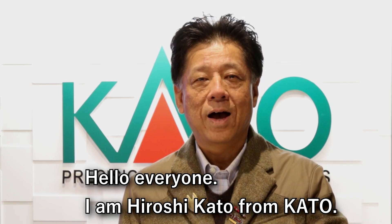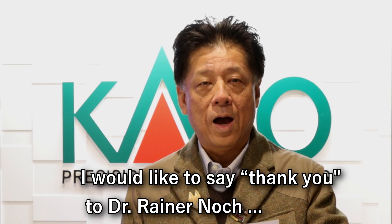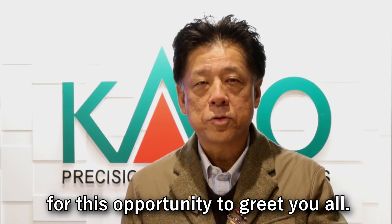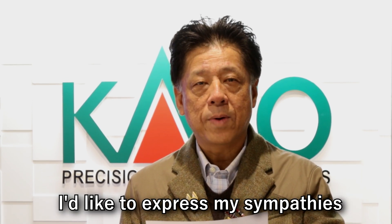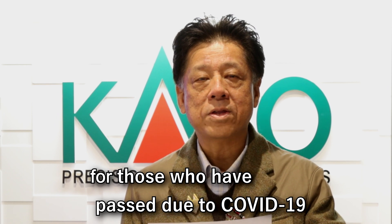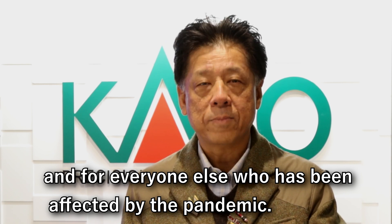Hello everyone, I am Hiroshi Kato from Kato. I would like to say thank you to Dr. Reiner Nock for this opportunity to greet you all. I would like to express my sympathies for those who have passed due to COVID-19 and for everyone else who has been affected by the pandemic.